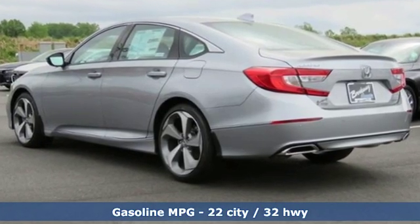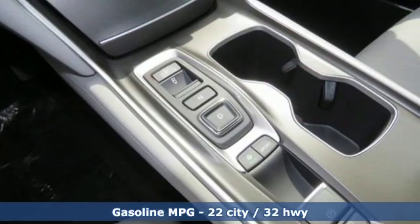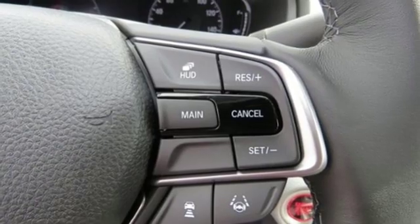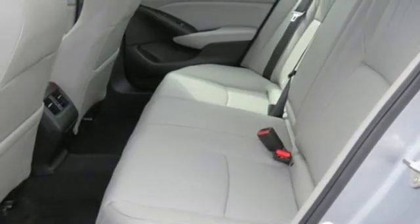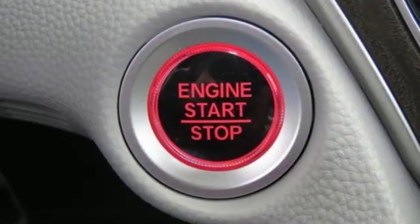Streaming audio, power heated mirrors, dual zone climate control, auto dimming rear view mirror, doors and push button start proximity key, driver memory seats, intercooled turbo inline four-cylinder engine, power sliding and tilting sunroof, adaptive suspension, and heated and ventilated leather bucket seats.